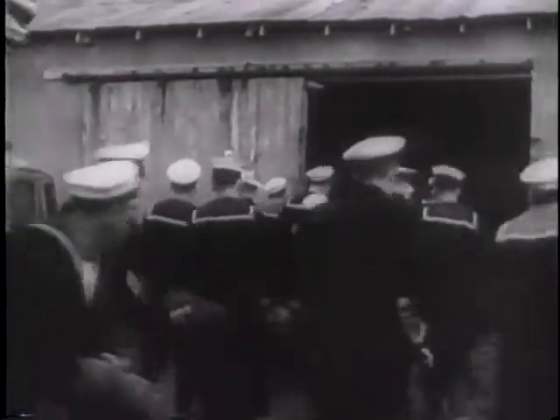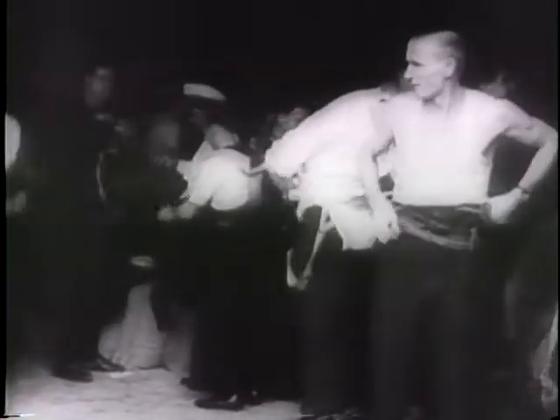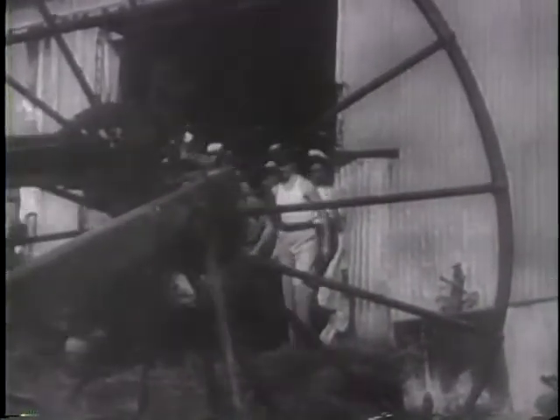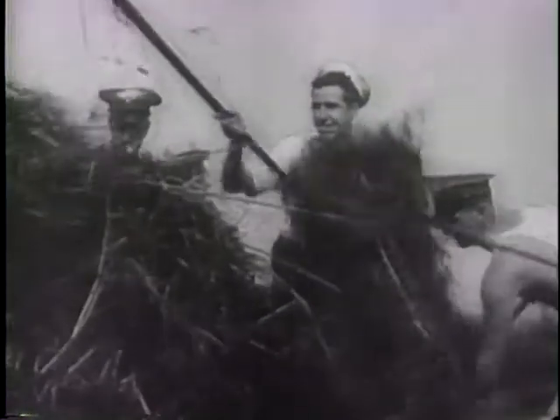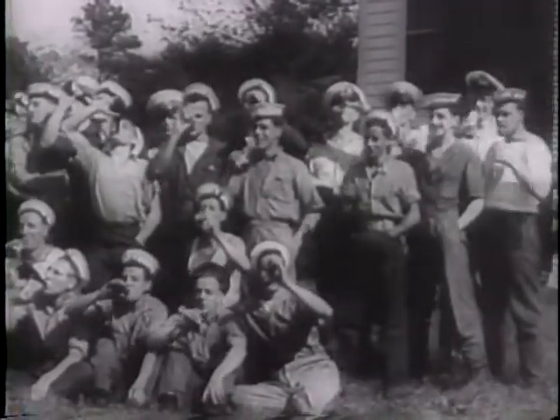British sailors in Virginia, while their ship is being refitted, spend shore leave helping nearby farmers harvest their crops. Back to the soil after months at sea is a real holiday. For English farm boys, raking hay and gathering corn seems just like home. They accept no pay, but the American farmers give them the time of their lives — all the beer and food they can hold.